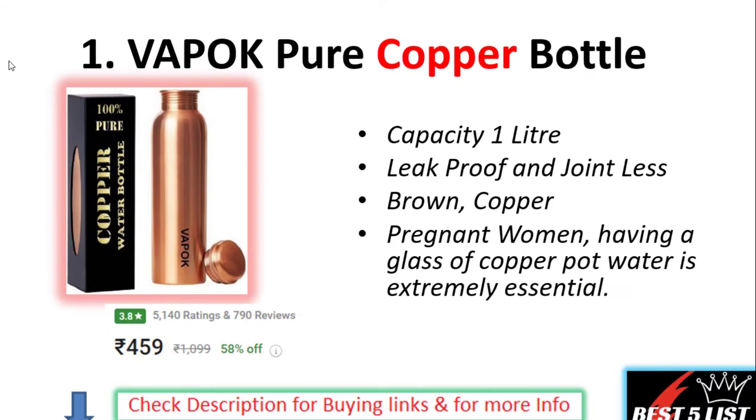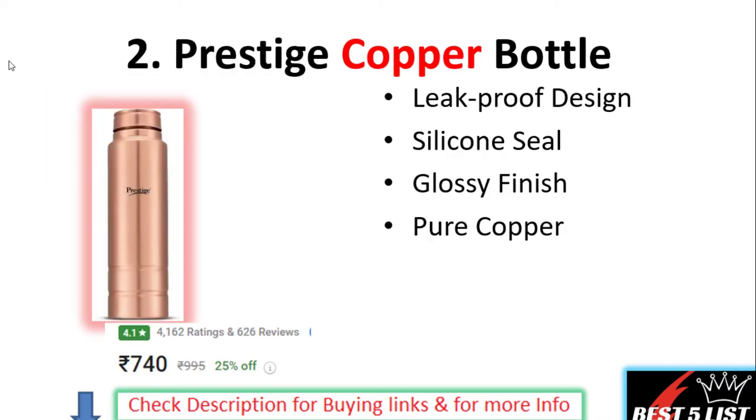Number one: Wepac Pure Copper Water Bottle. The capacity of this bottle is 1 liter. These are leak-proof and jointless bottles. It comes in brown and copper colors. These are good for pregnant women — having a glass of copper pot water is very essential. The price of this product is 459 rupees with a 3.8 rating and 7 user reviews.